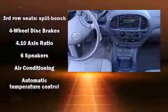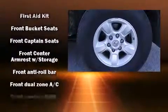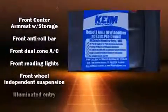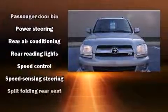Passenger security is always assured thanks to various safety features such as dual front impact airbags, traction control, ignition disabling, and four-wheel disc brakes with ABS. Brake assist technology provides extra pressure when applying the brakes.